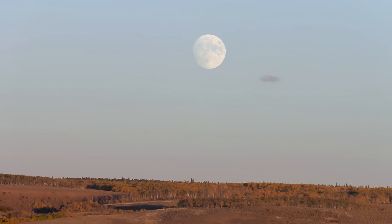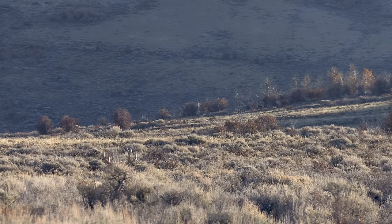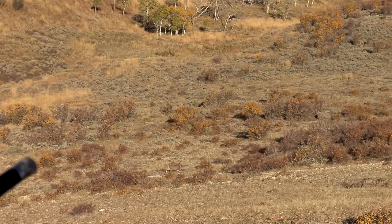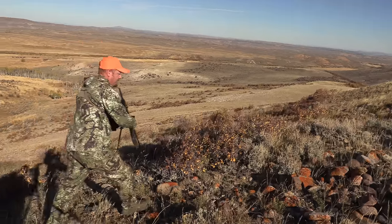Two does came out. The buck that I'm chasing around — we were calling him Jekyll and Hyde — he's real beautiful on one side and got all kinds of stuff going on on the other. And he outsmarted us day after day after day. And this is not unique to me. This has been happening on this place for decades, actually.